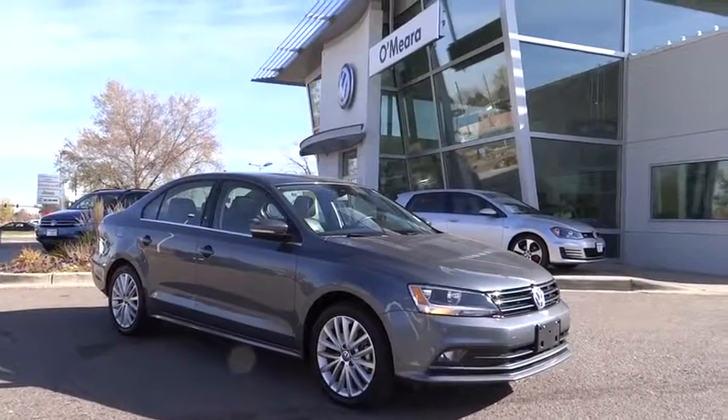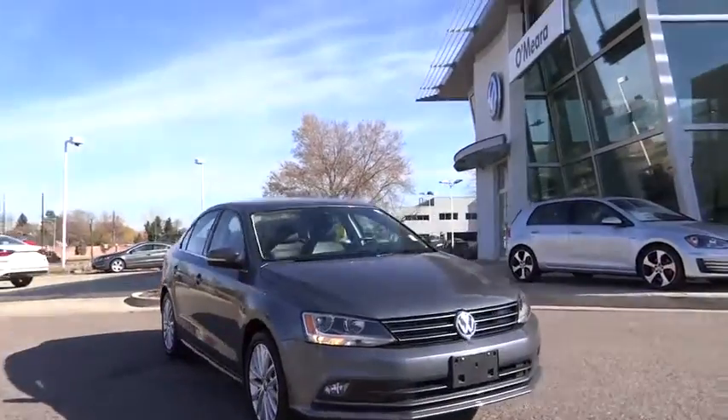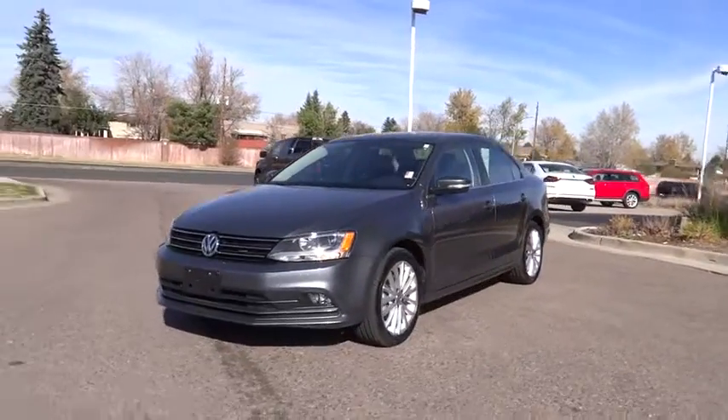The 2016 Volkswagen Jetta. The Jetta is a premium car that is family-friendly with a great price. Agile and confident handling. Volkswagen Jetta. This vehicle has less than 9,000 miles.